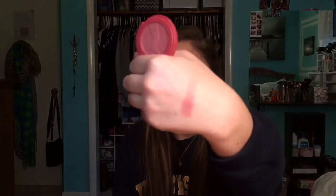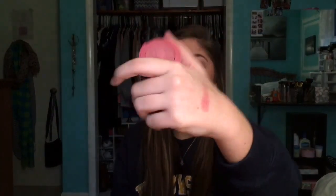This blush — I really like it. It's super pigmented. It stays on literally all day. It's crazy.